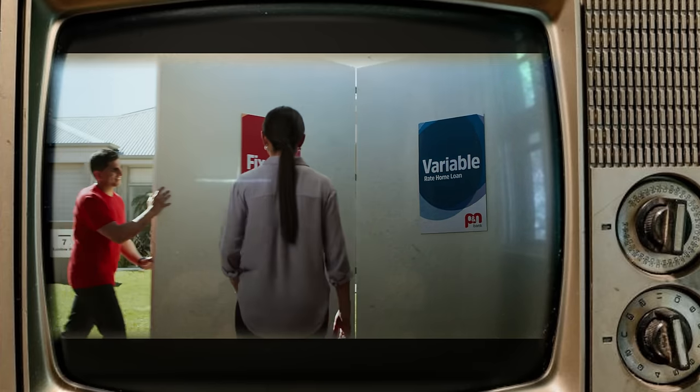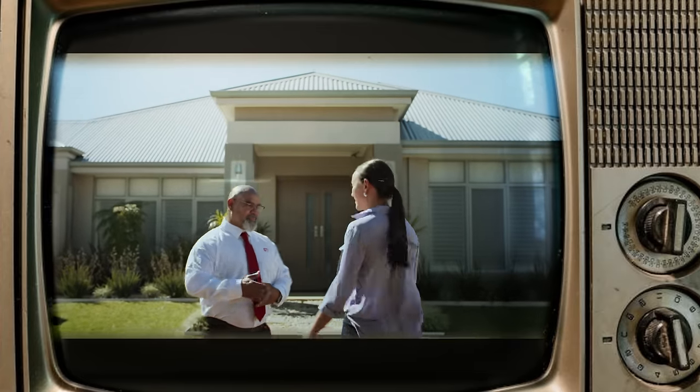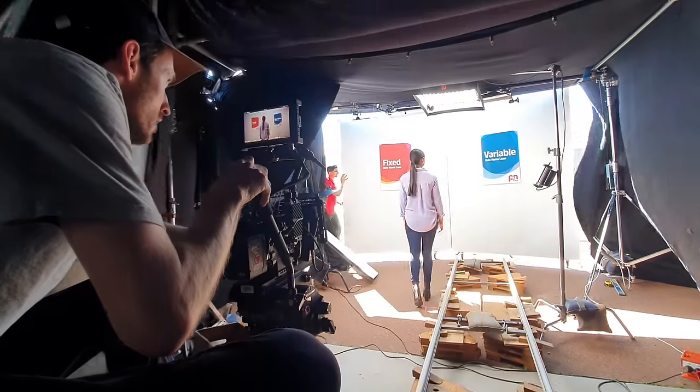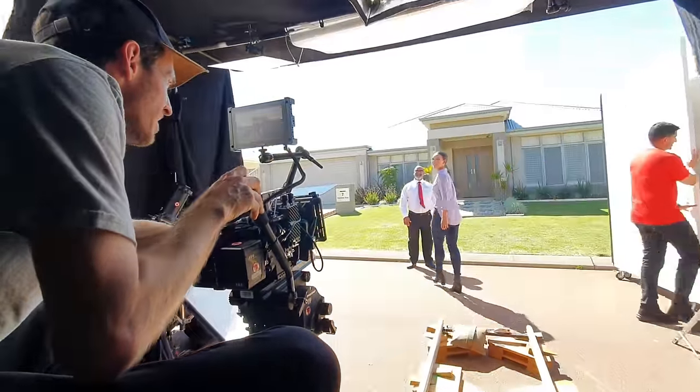Every shot in every scene usually has some sort of problem to solve to make it all cut together. But filming everything in one shot can sometimes seem easier because that's the only thing you need to focus on. But it kind of just ends up adding a whole bunch of other problems that you need to solve.